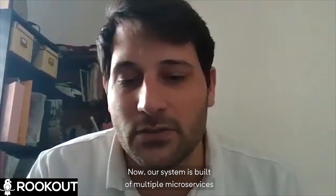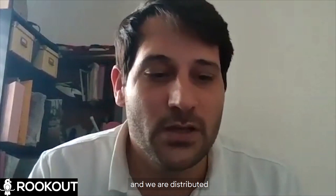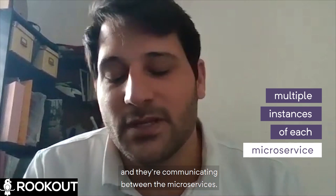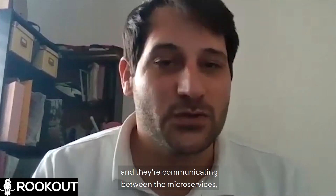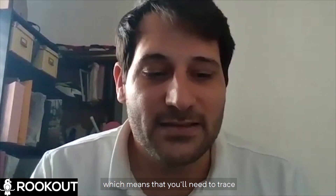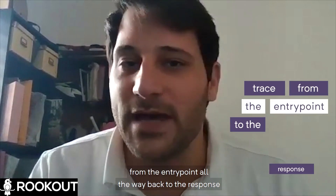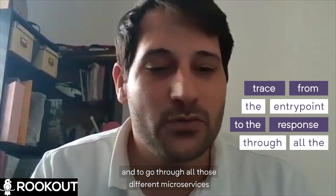Our system is built of multiple microservices and we are distributed. There are multiple instances of each microservice, and they're communicating between the microservices, which means that you need to trace from the entry point all the way back to the response and go through all those different microservices.